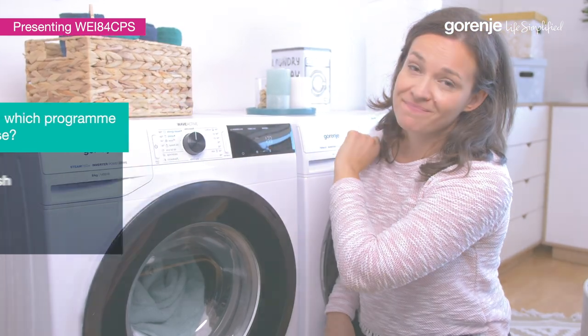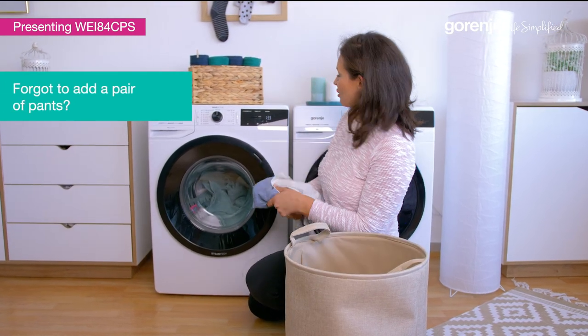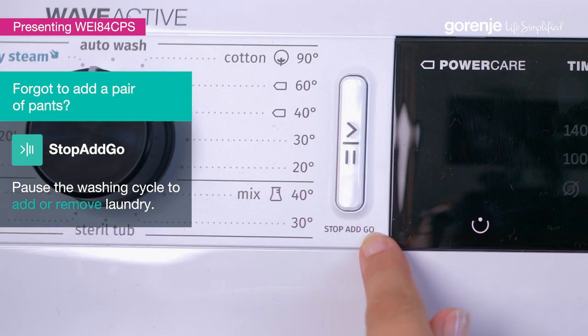And we do this. Voila! Oops! Forgot these. No problem, because we have this amazing stop and go function.